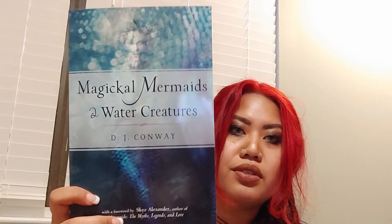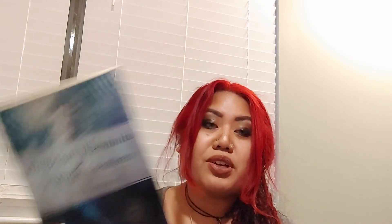Another thing I want to show in this video is The Magical Mermaids and Water Creatures by DJ Conway. I am selective about writing and I love the way that this is written. It reminds me of a sea or water version of the field guides to the fairies that I have, which really focuses on the land fay. I'm excited to get more into this book.